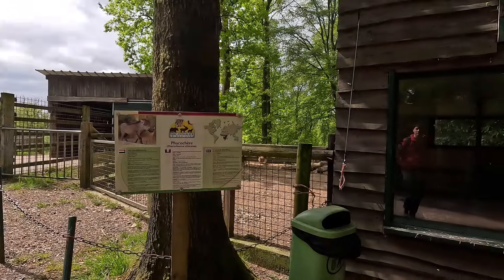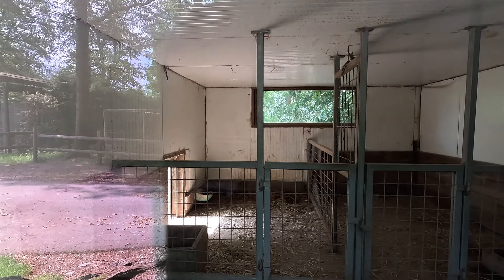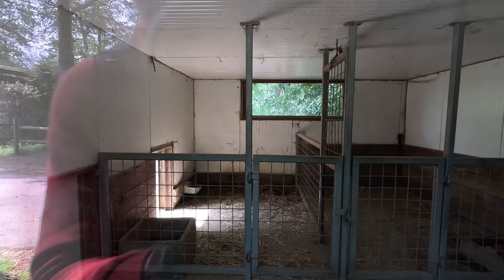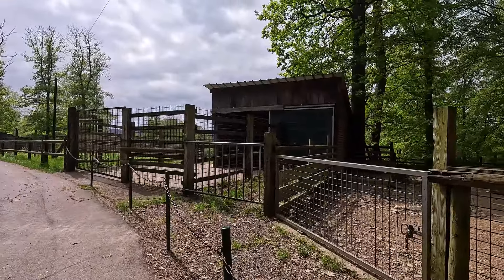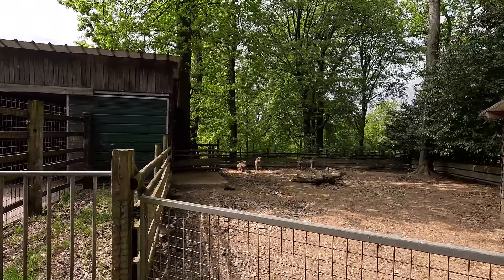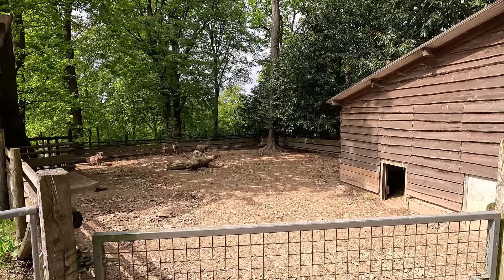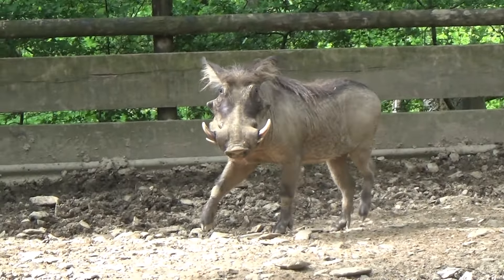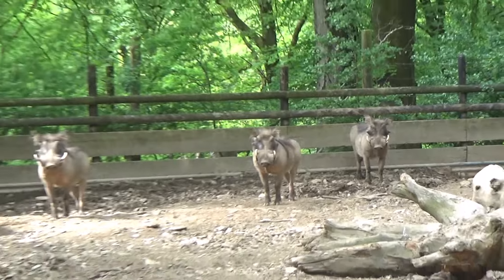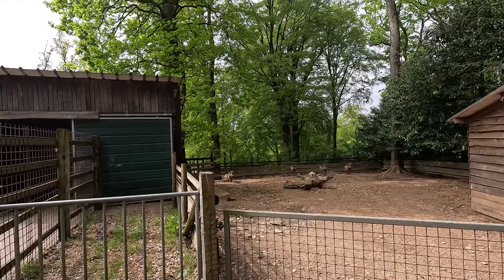Next up we have Parc-Animé de Bion. We've got a view of the indoor area, although it is not as fancy as any of the others we've seen — which I guess we've come to expect from Bion. Here is the outdoor habitat for the warthog: it is very simple and there is not a lot to it. They've got four little warthogs over here who were very cute, admittedly. But I do wish they had a slightly more interesting and enriching home. But that's it for Bion.